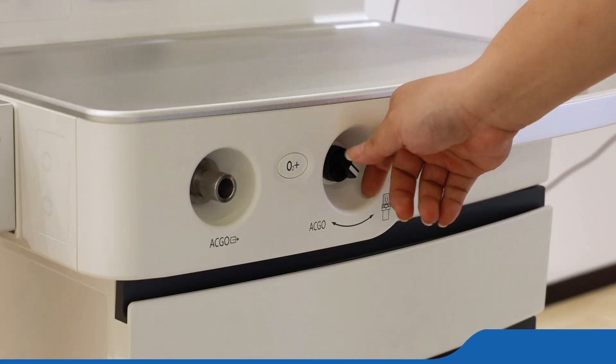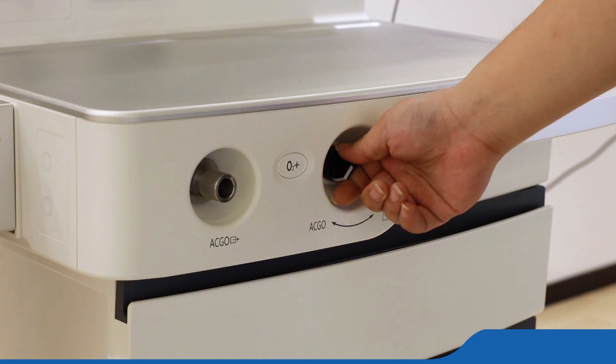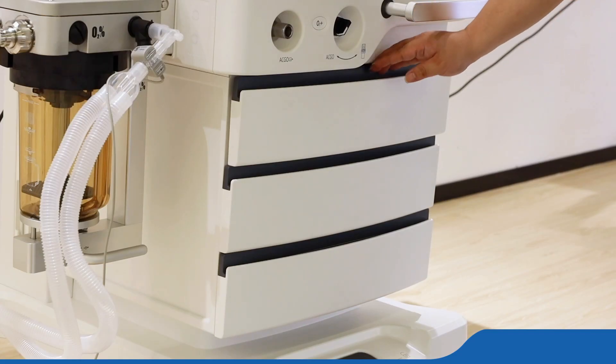Outstanding ergonomic design — it ranks high level in safety, stability, and convenience as well as user experiences.